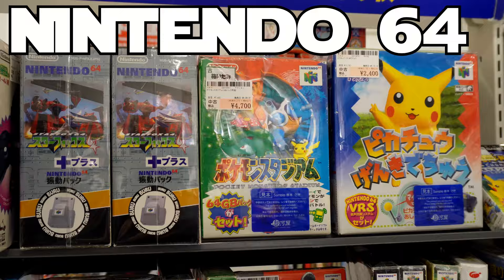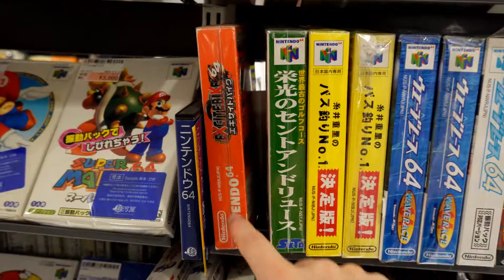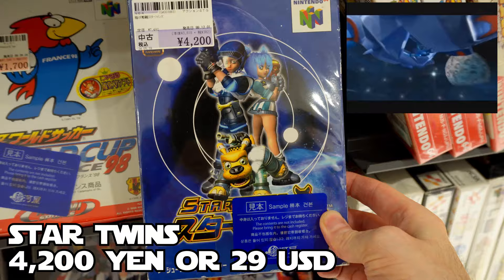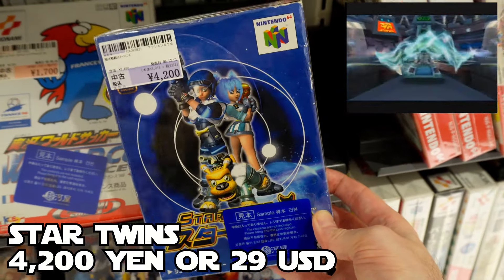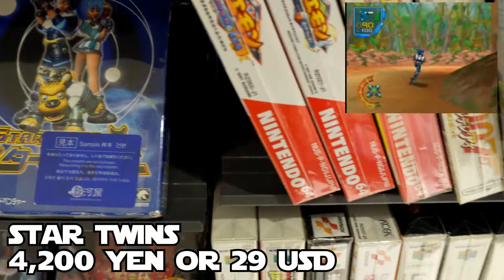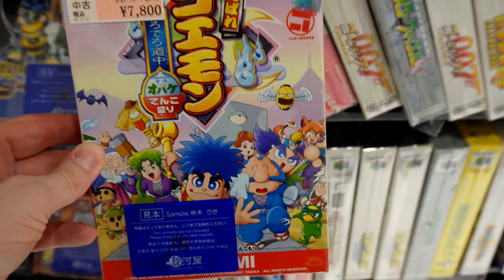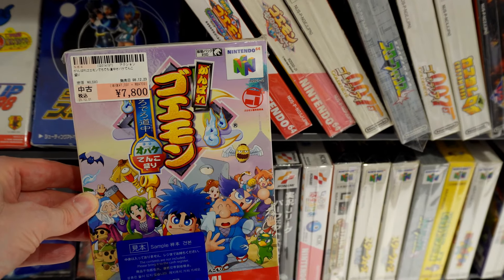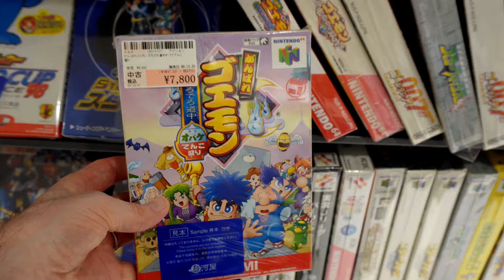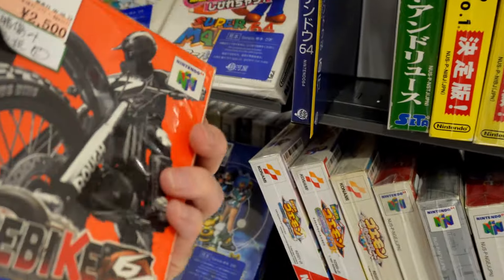The N64 section isn't usually my thing but I'm going to check these out for my friend 4AM Laundry, who enjoys his N64 collection. We've got Star Twins at 4,200 yen — I'm sure he has that one already. There's also a few Goemon titles here; the most important one is this one right here at 7,800 yen — this is the best one on the N64. It's a nice action game but 7,800 is a little too much for me, so I'll put that one back. Here's Excitebike 64 for 2,500, J League SimCity, and Shadowgate 64 at 6,300.